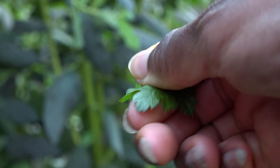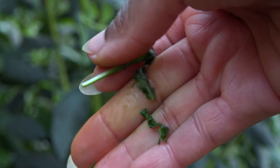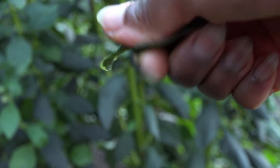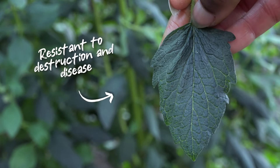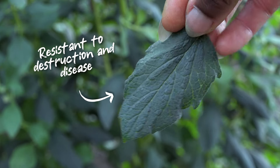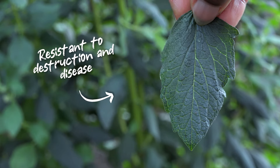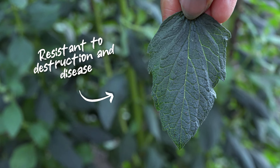When I rub most leaves between my fingers, they break apart very easily. But Embunu is so tough and protected, it takes a lot to damage it. The leaves are more rubbery compared to most leaves. I can tell when I'm dealing with an ancient herb by how resistant it is to destruction and disease — it's had so much time to develop its defense systems. Mbunu is virtually indestructible.